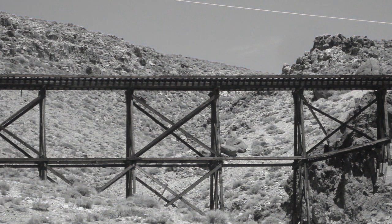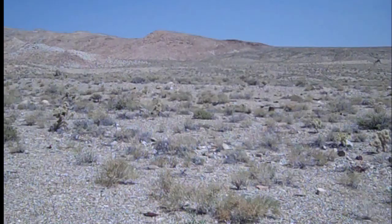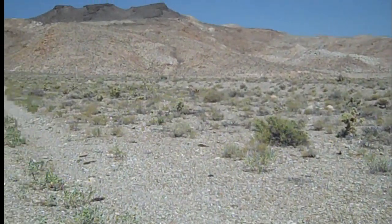By about 1915, it was determined that the low-grade ore being brought out of the mines was no longer profitable. The mill and the railroad ceased operation, and by 1920 Blair was pretty much a ghost town.